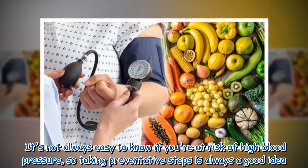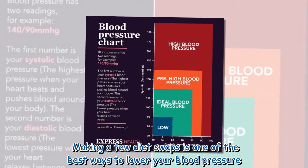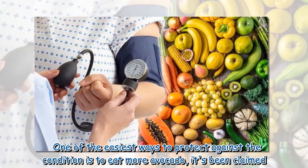It's not always easy to know if you're at risk of high blood pressure, so taking preventative steps is always a good idea. Making a few diet swaps is one of the best ways to lower your blood pressure, and one of the easiest ways to protect against the condition.